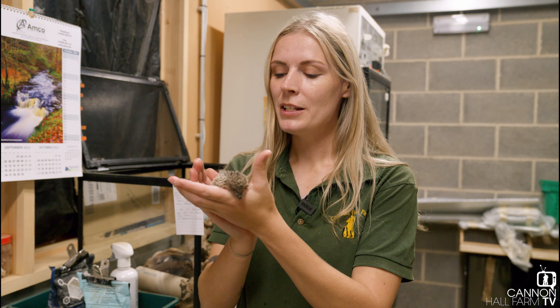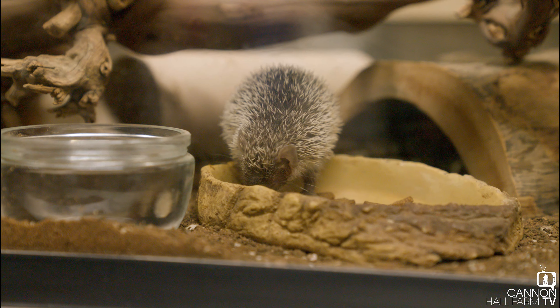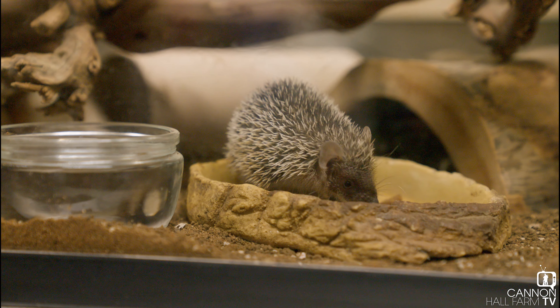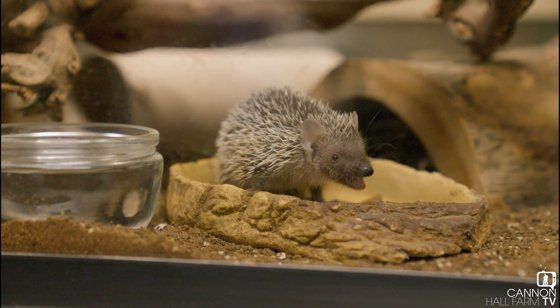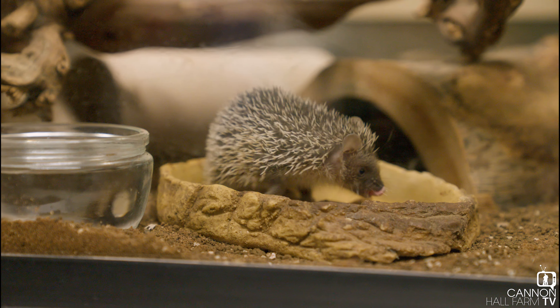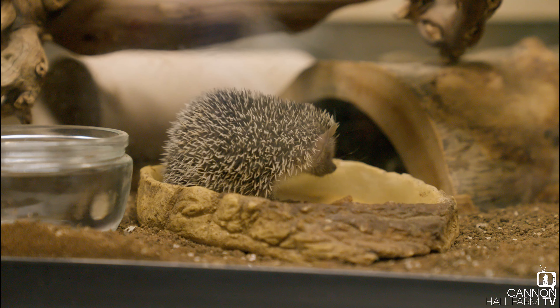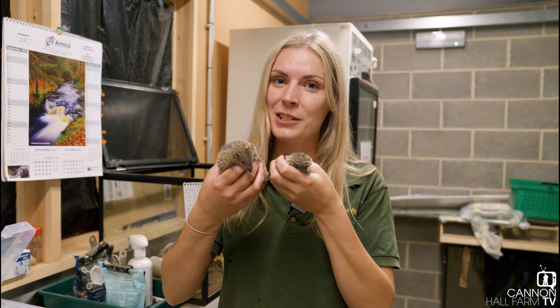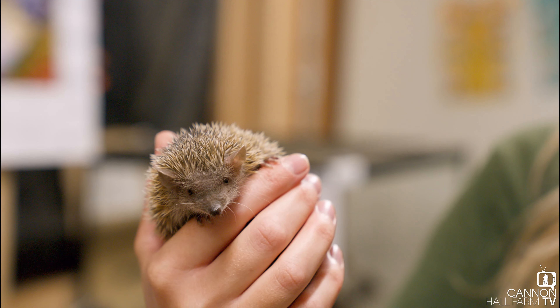They're about six weeks old now and they have been generally doing very well, but I did notice with this little one here it just needed a little bit of extra TLC. With it being six weeks old it should be nearly double this size, but P here is actually a little bit of a runt of the litter. Its siblings have been going nice and big and strong and they've been pushing him out of the food, so this one just needs a little bit of extra help from us. I have brought him into our kitchen tank here so we can spend that little bit of extra time and keep an extra eye on this little one.